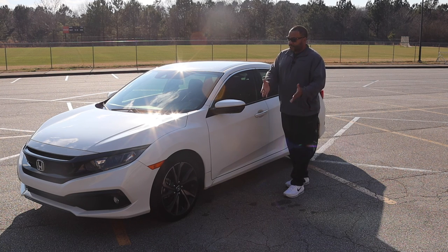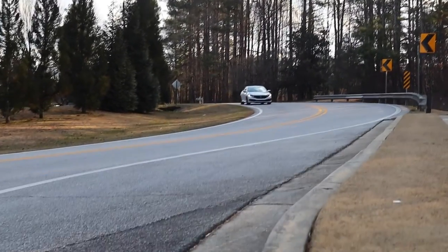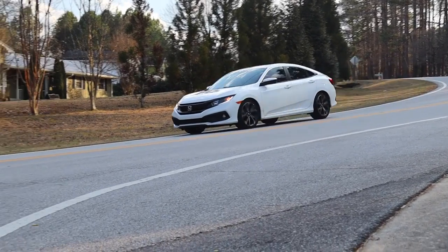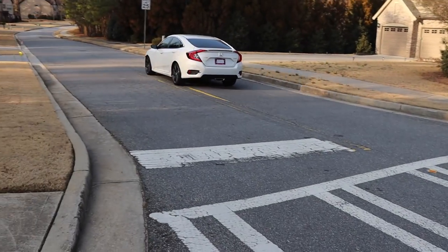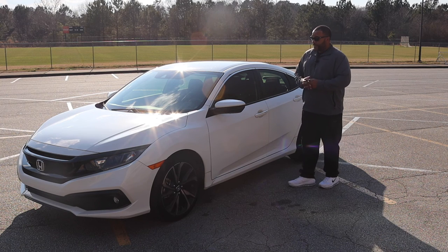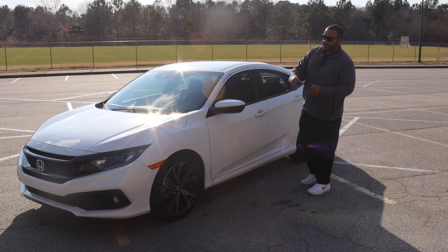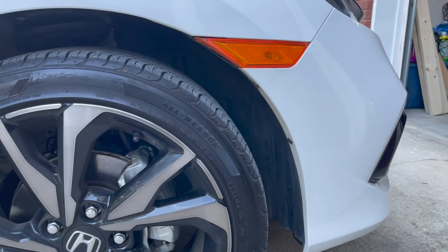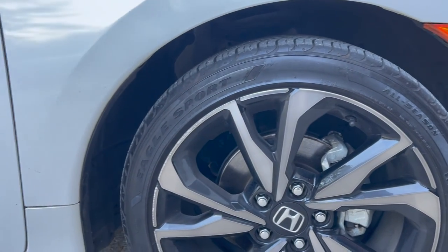You get some nice wheels on it, your nice fog lamps. This car actually sits pretty aggressive as far as stance. I think it's a good-looking car — it doesn't look as plain Jane as your base Civics. This is the sport package so you get the ground effects on here and the nice sport wheels. With this model you get the bigger brake calipers compared to the base Honda Civics.